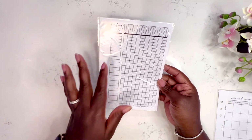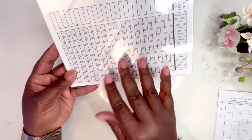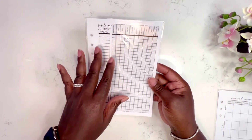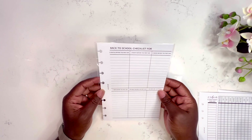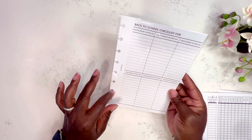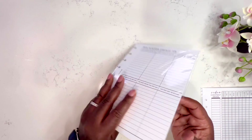I also have the video idea insert: it tracks whether I've planned, filmed, edited, uploaded, done a thumbnail, description, screen card tags, and posted — a great checklist for content creators to make sure everything is done before posting. I accidentally ordered the wrong punch size on one insert — it needs to be A5 but I'm going to make it work. This one is a back-to-school checklist.